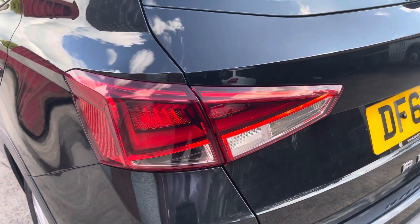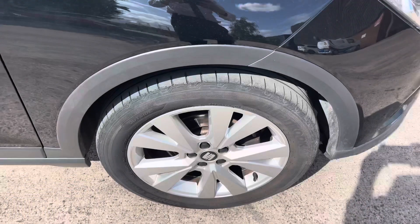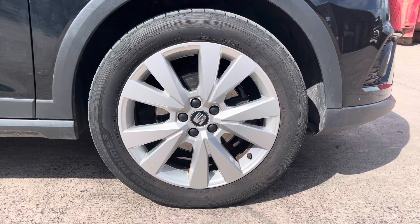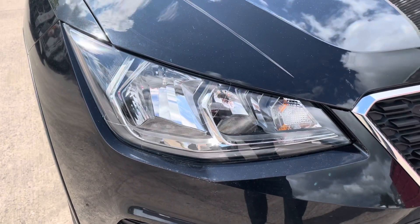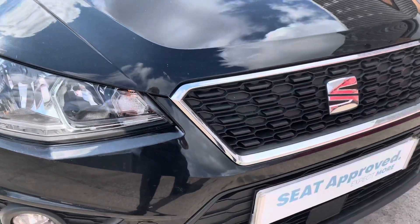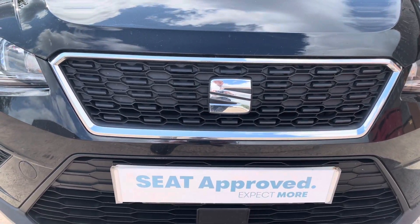We also have the really sleek looking LED tail lights that give this car a really stylish look. This particular model sits on the 17 inch dynamic alloy wheels which really do complement the overall aesthetic of the vehicle. At the front of the car we have the really sharp looking headlights that feature LED daytime running lights, as well as the stylish black front grille with the chrome grille frame.